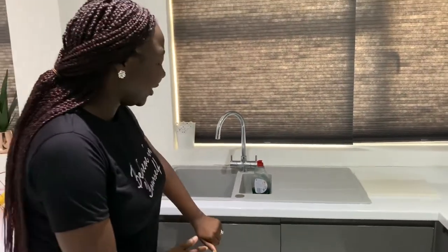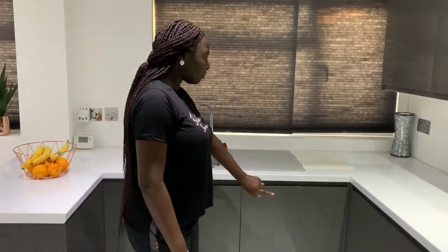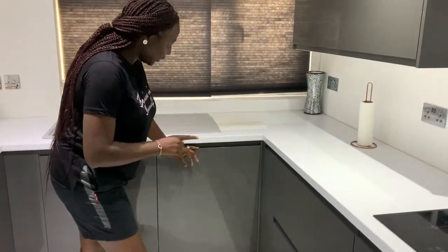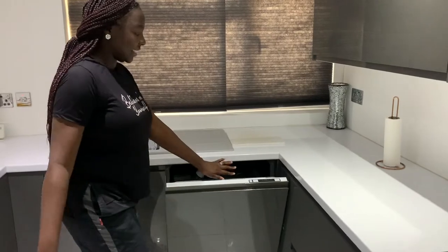Underneath here I'm not going to show you, it's a little messy, but there's a bin that opens up with the door. Right here is our dishwasher — as you can see, everything is built-in so you're not really going to see anything sticking out. There are currently some dishes in there, but yeah, that's the dishwasher.